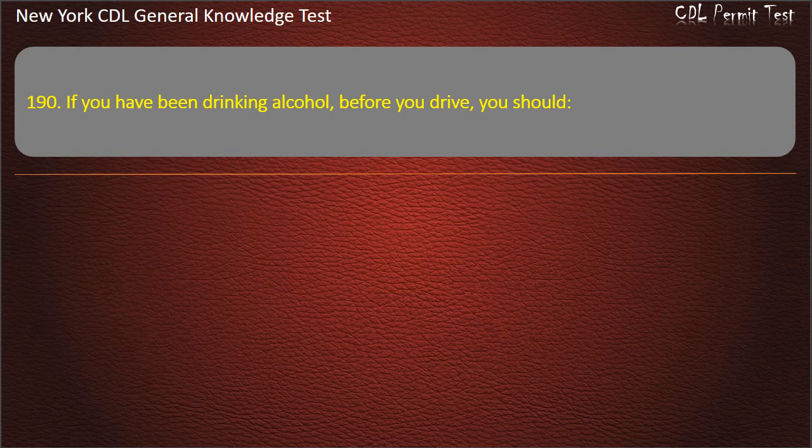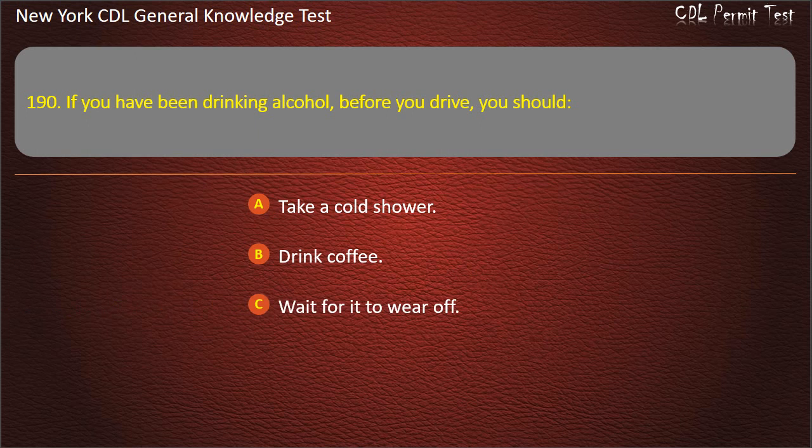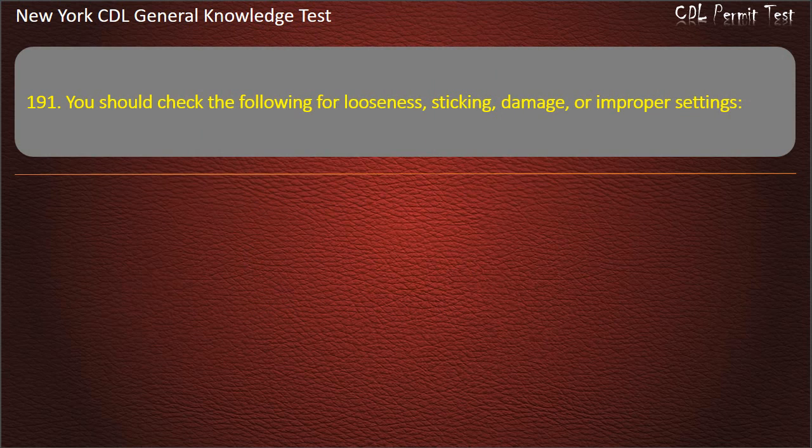Question 190. If you have been drinking alcohol before you drive, you should: Take a cold shower. Drink coffee. Wait for it to wear off. Answer: Wait for it to wear off.